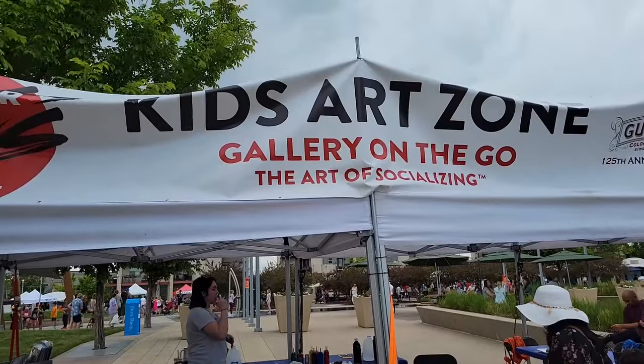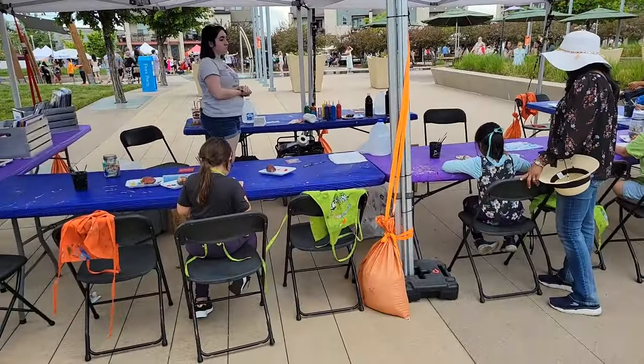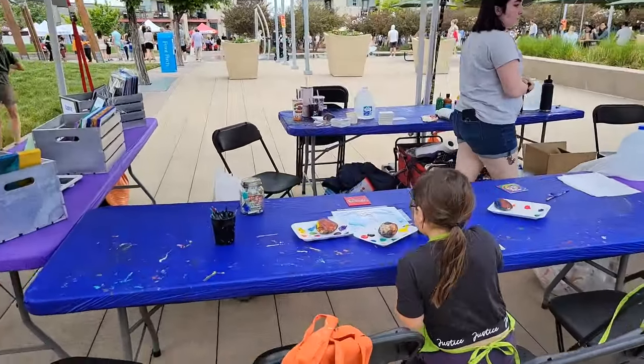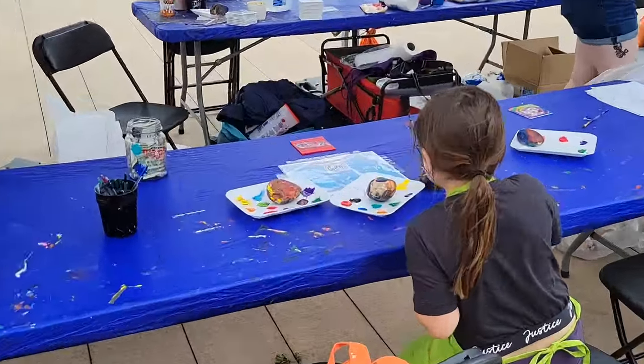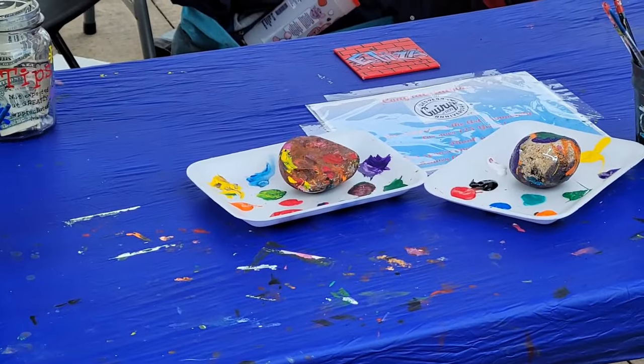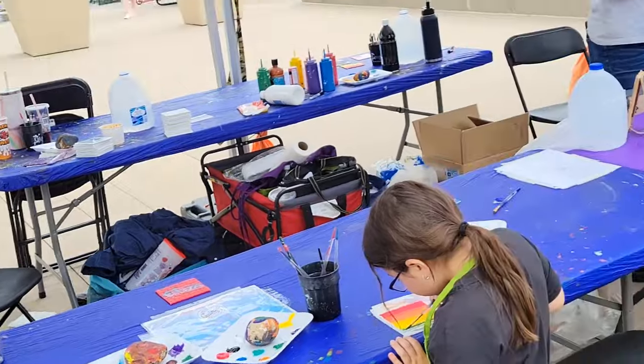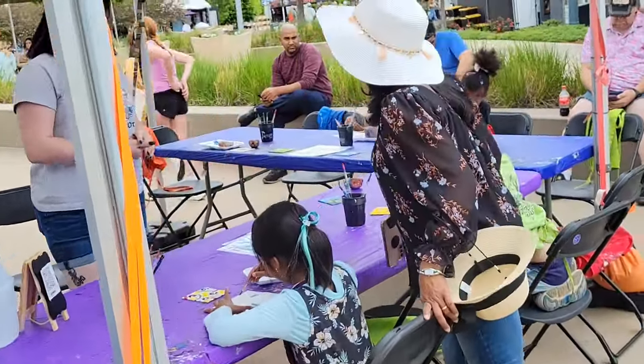This is a kids' art zone where kids can do their own artwork. They're painting rocks in a variety of colors. No matter what they're doing, they just use their imagination and it always comes out very colorful.